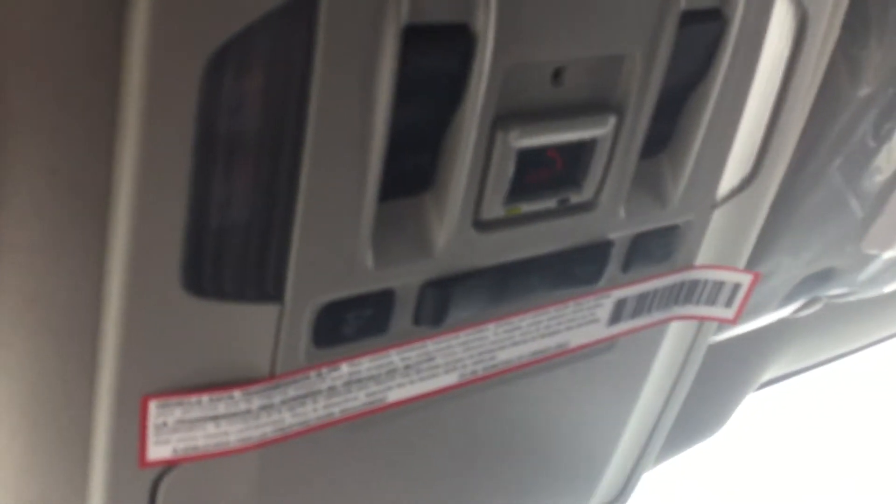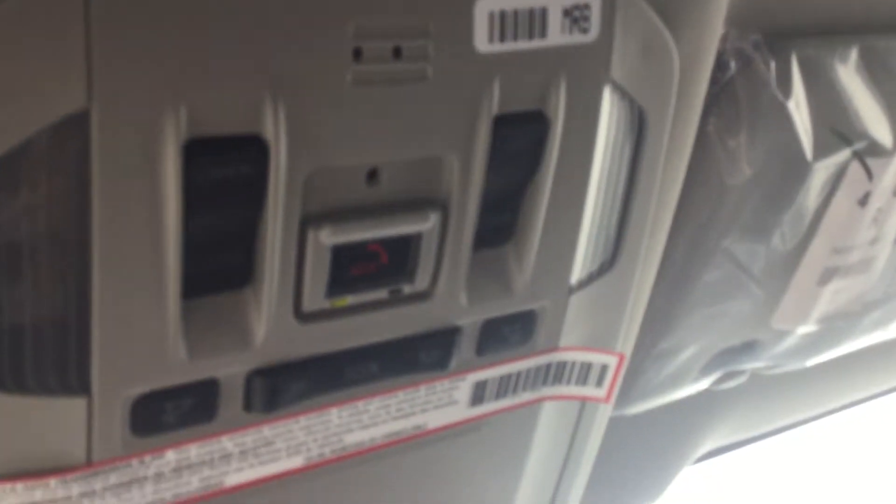Moving up to the power slide and tilt moonroof — it's quite large. And over to the controls and interior lighting controls, as well as this is where you'll find the integrated garage door opener. Alright, let's jump back outside.